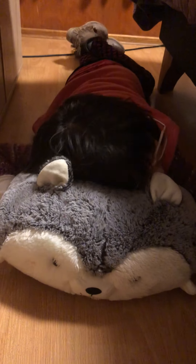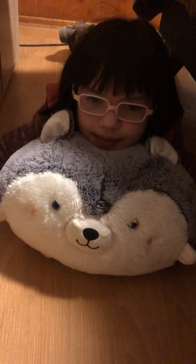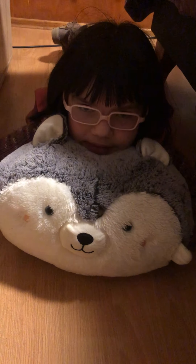This is my doggy hand warmer. I also use him as a pillow sometimes. It's a doggy. His name is Tabito.